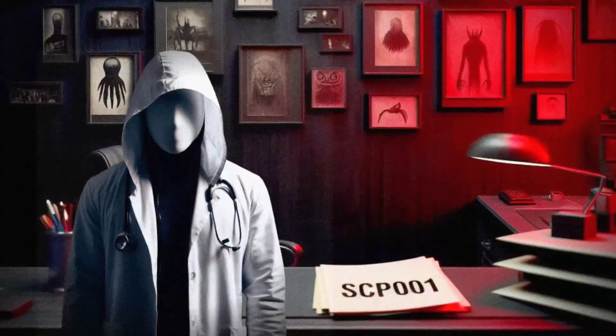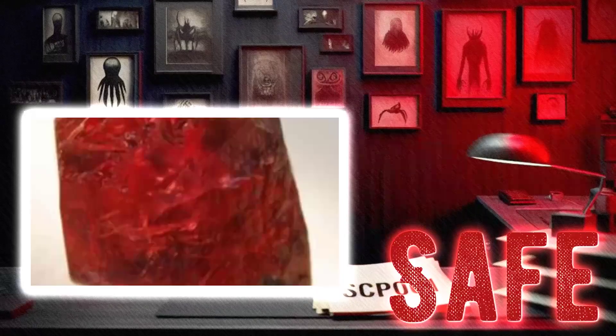Hey there, I'm Dr. Ethan, and today we're going to take a look at SCP-578, Blood Opals. This particular item falls under the object class of Safe, but don't let that fool you — it's still got some pretty interesting properties. So let's dive in and see what makes these Blood Opals so special.